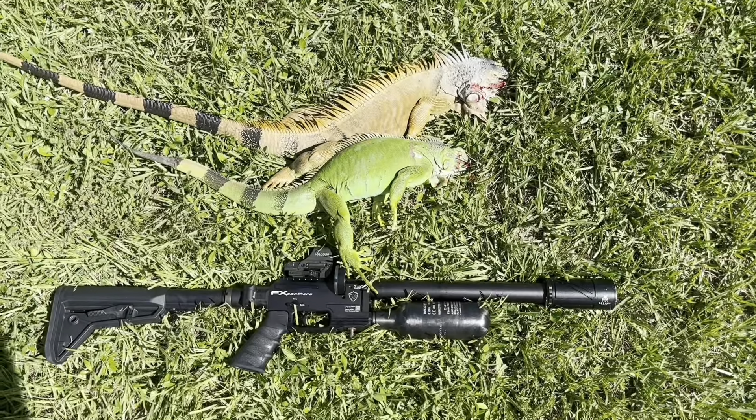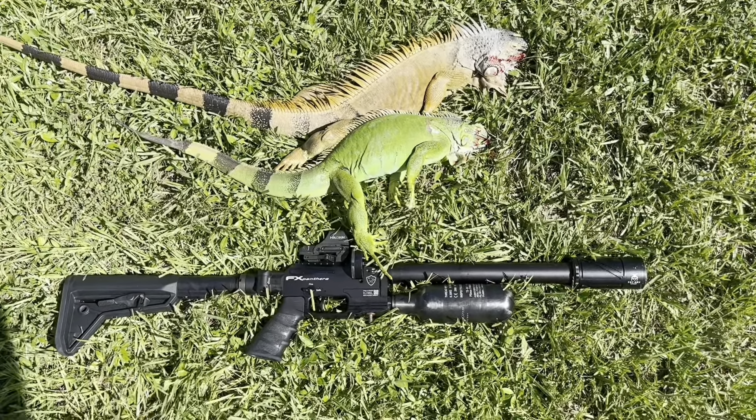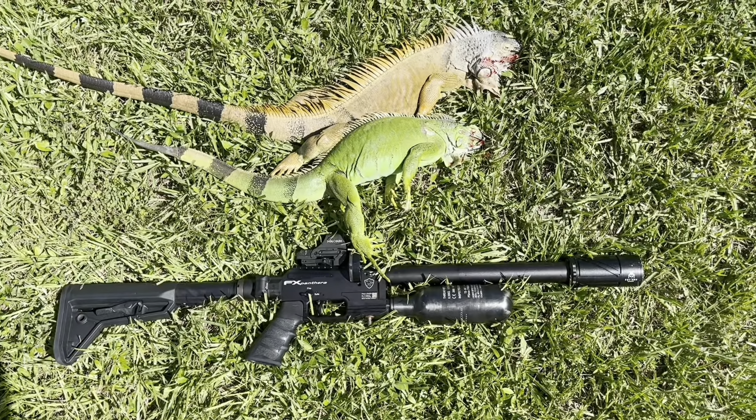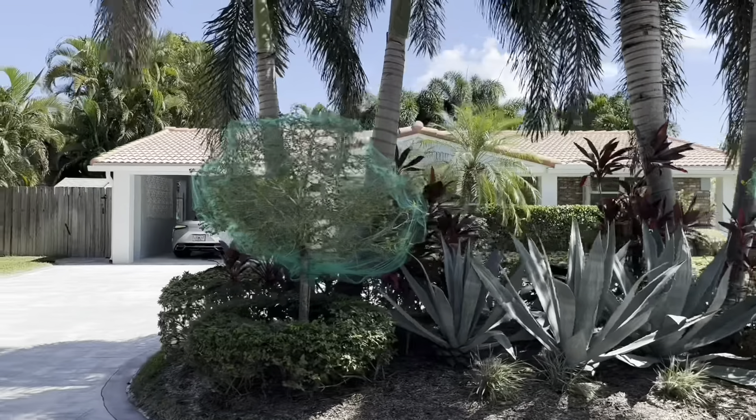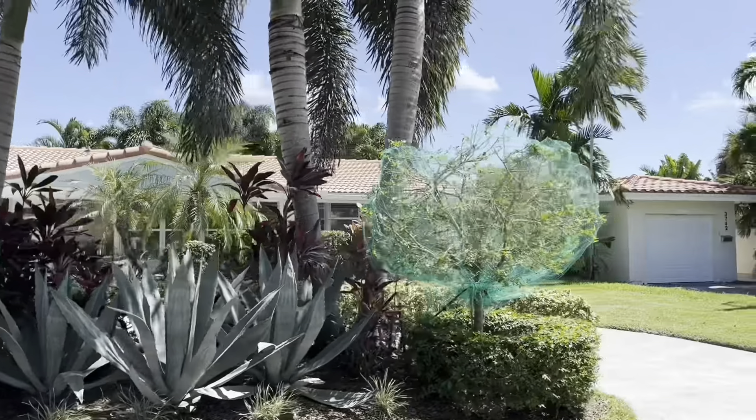See it right there — bright green and bright orange. That's the indicative sign that the breeding season is amongst us. I'm definitely fed up with these green iguanas. It's an exotic pet gone wild and now residents have to suffer.